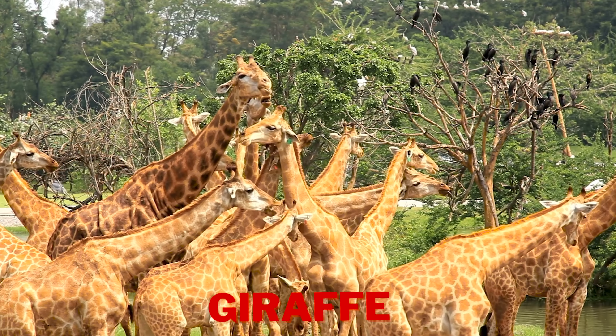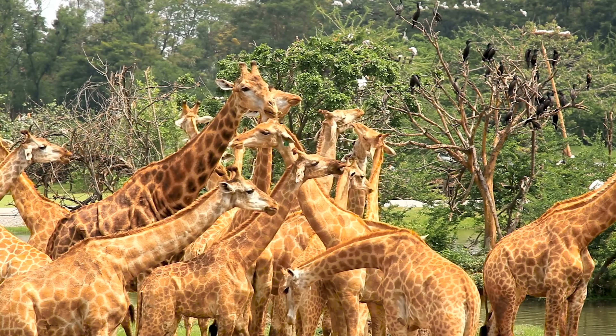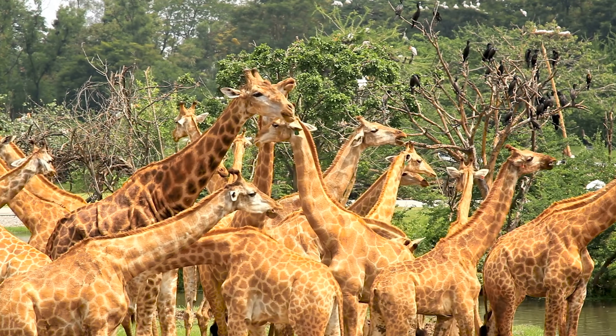Do you see the tall giraffes? They have long necks that help them reach high in the trees. Giraffes also have long tongues that help them grab leaves and twigs.